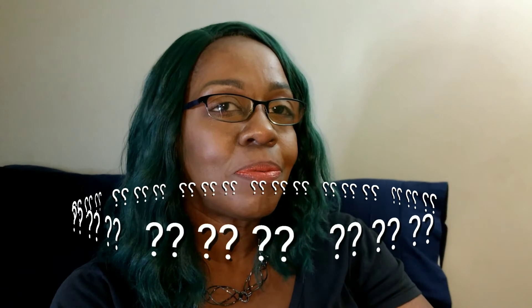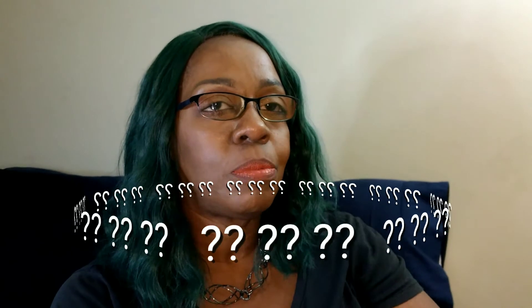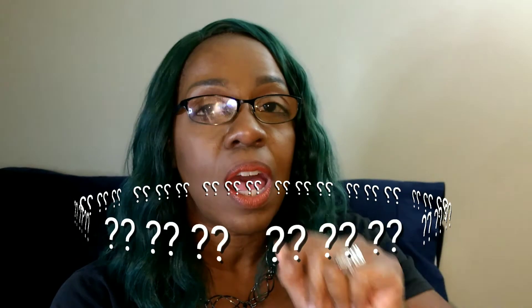Guess how many unopened mascaras I have. Make sure you comment down below and whoever the winner is, I will send you two. Now getting back to the unboxing.